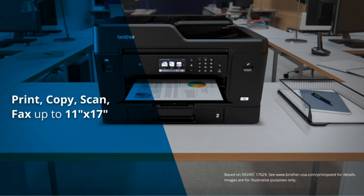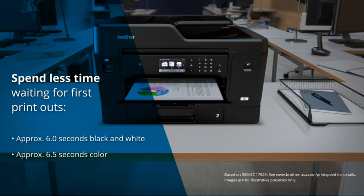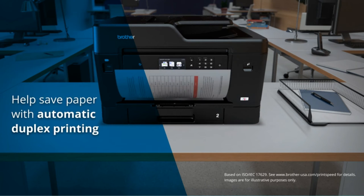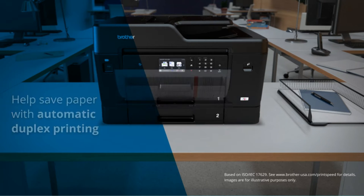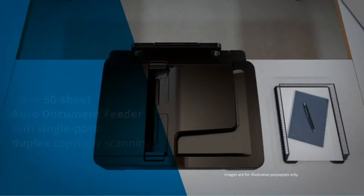It boosts the potential to print up to A3. When you've used up the ink cartridges, opt for the high-yield versions Brother offers. This means that printing will cost 4.2p for a color page and only 0.8p per page for black and white.